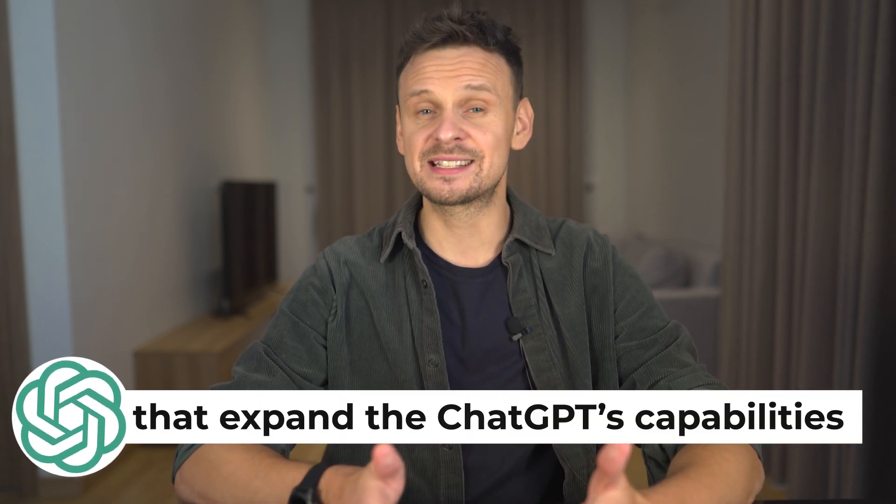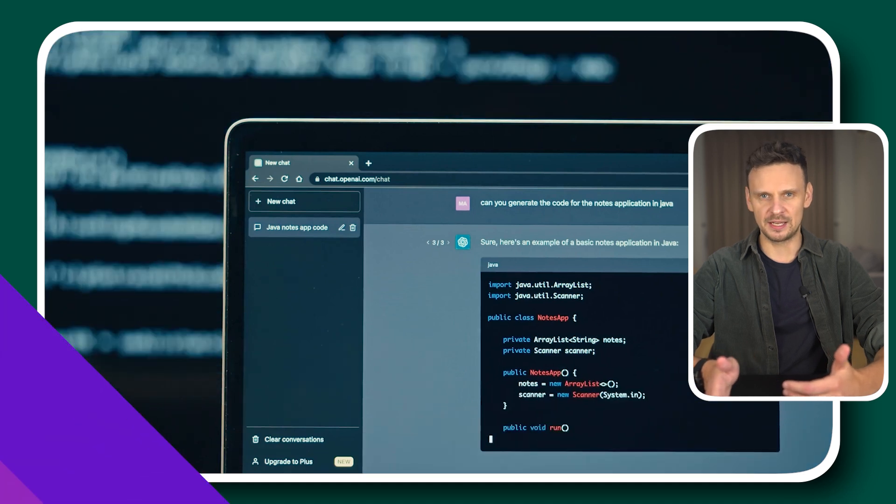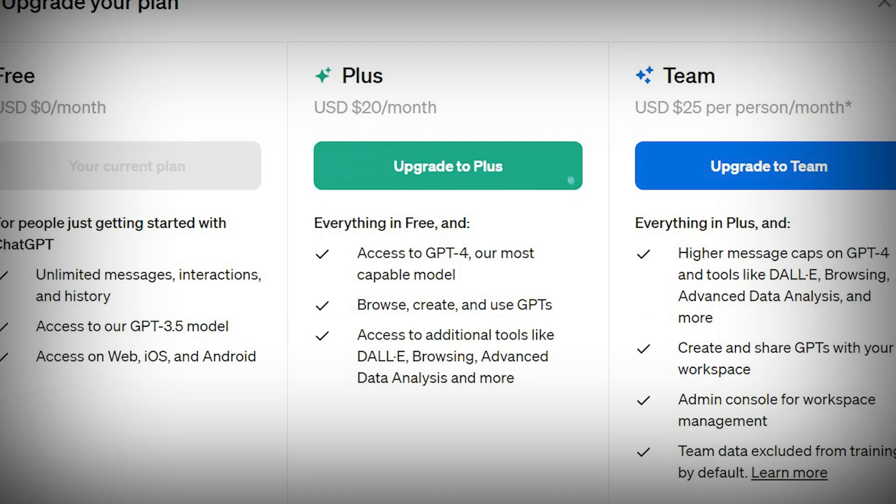that expand ChatGPT's capabilities and allow you to do incredible things with AI. While most ChatGPT plugins are free, you'll need a paid subscription to ChatGPT Plus to use them.